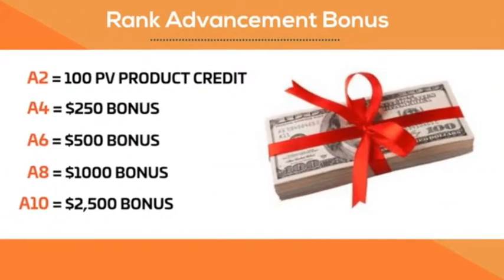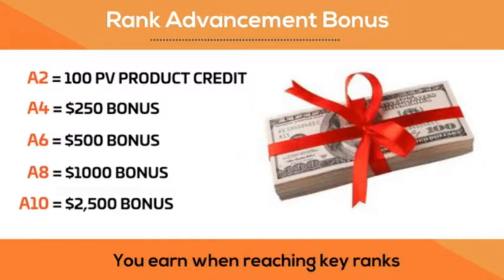Our rank advancement bonus is given when you earn key ranks, such as A2, A4, A6, A8, or A10.